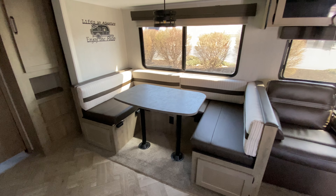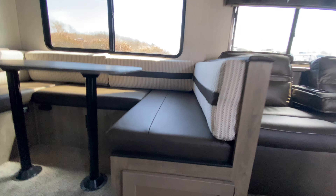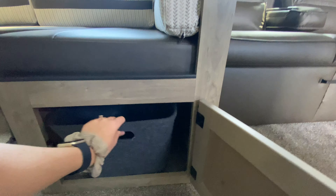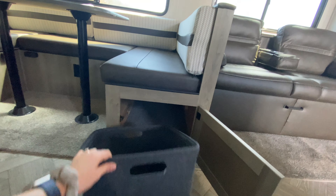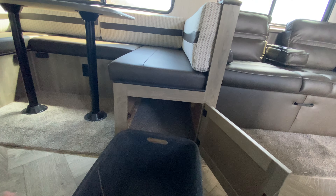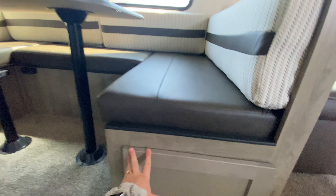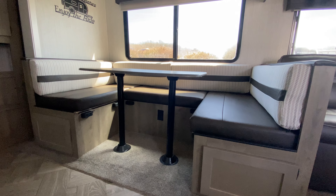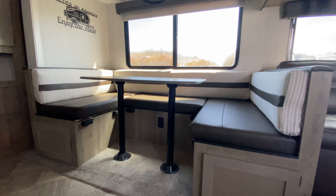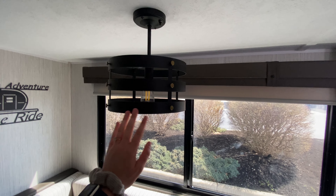Getting back to our slide out — humongous U-shaped dinette. You have some storage underneath both seating compartments. This one actually has a little cloth basket that comes with it so you can put your pet's toys in here or use it for whatever. An outlet is mounted in the base of your booth dinette and this also converts into a sleeping space. I love this light pendant — I think it looks really pretty.